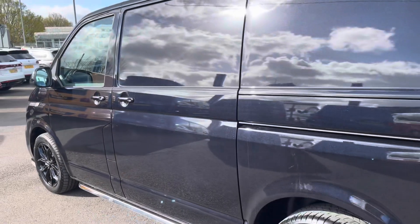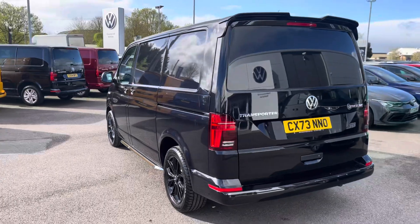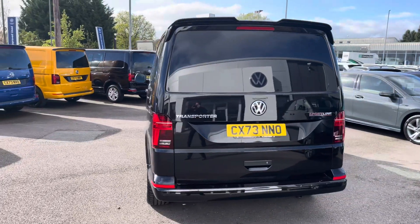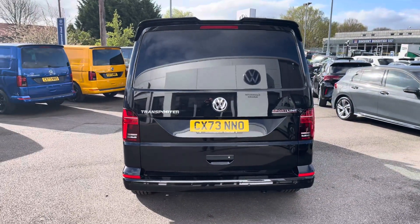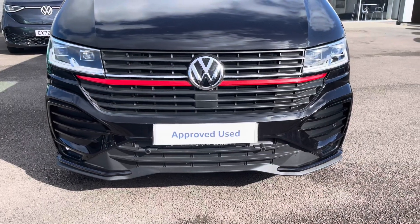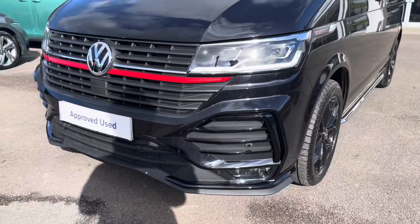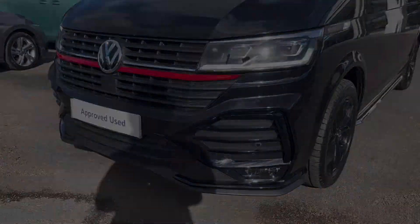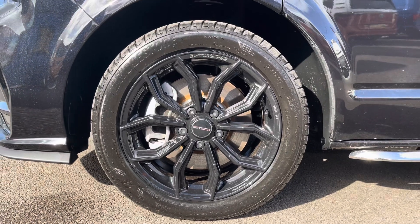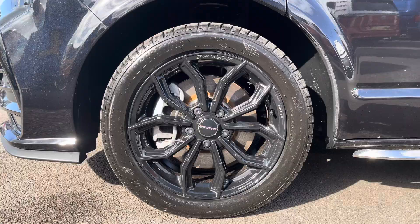This particular model is the 2.0L BiTDI and it does boast 204 PS. This vehicle comes with a plethora of Sportline enhancements such as the Sportline rear spoiler, chrome sidebars, an aggressive Sportline front grille, LED headlamps doing a fantastic job of illuminating the road, and 18 inch Sportline alloys.